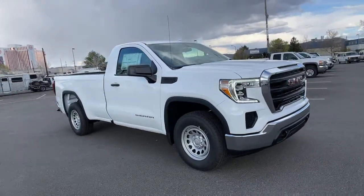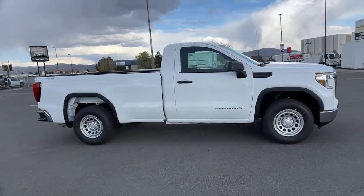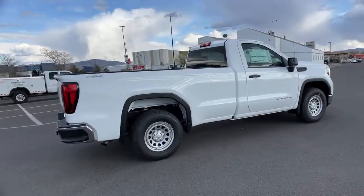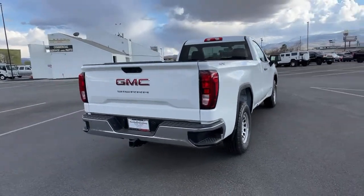You will love the features of this 2021 GMC Sierra. You deserve a ride that was designed with your needs in mind. The time is right to take advantage of the technology, performance, and creature comforts this vehicle has to offer. The following are some of this vehicle's highlighted options.